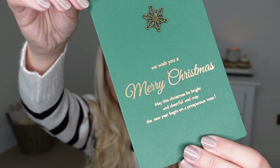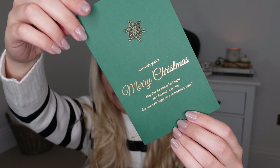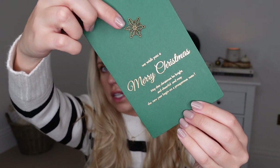Another Christmassy item I didn't even think to look for on Shein, but I came across them and picked a few up — they are Christmas cards. The design I went for uses forest green, which I love at Christmas. My theme is very much brown paper, forest green, gold, and a bit of antique brass. It says 'Merry Christmas, we wish you a Merry Christmas, may the Christmas be bright and cheerful and may the new year begin on a prosperous note.'